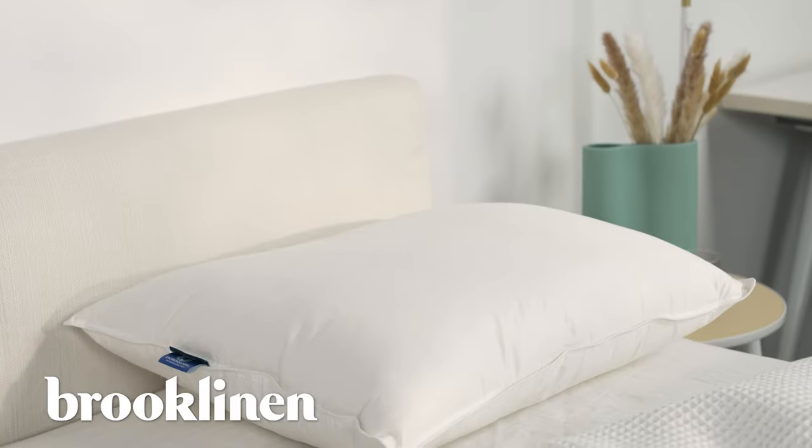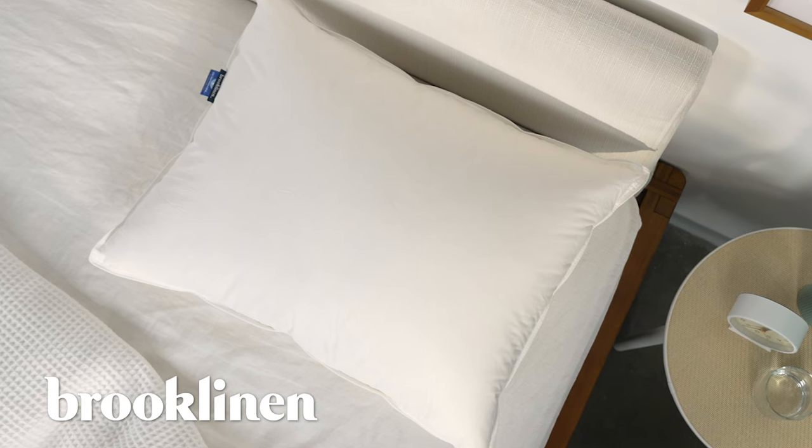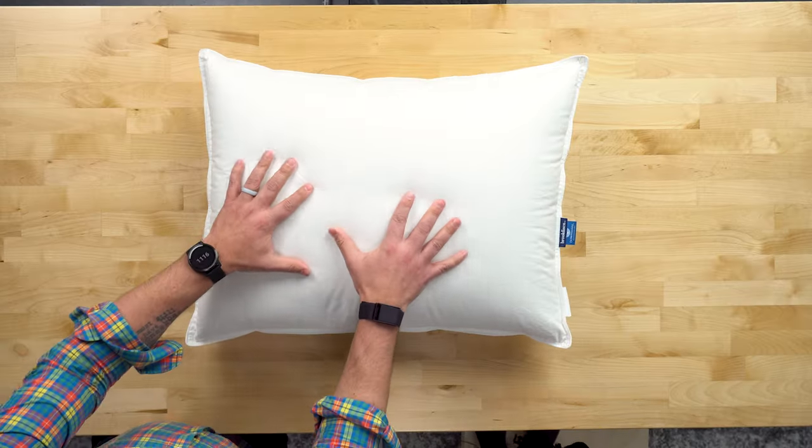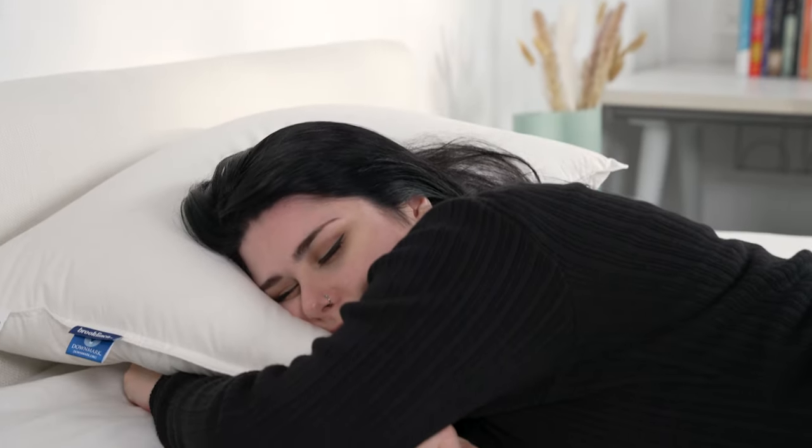First up we have the Brooklyn Down Pillow. This pillow is available in three firmness options: the soft plush, the mid plush, and the firm — we have the firm here. The soft plush contains 100% down, so you're going to have a lot more sinkage around the head and neck. This makes it more comfortable for stomach sleepers because it's not going to crank your head back and cause strain — it stays flatter.